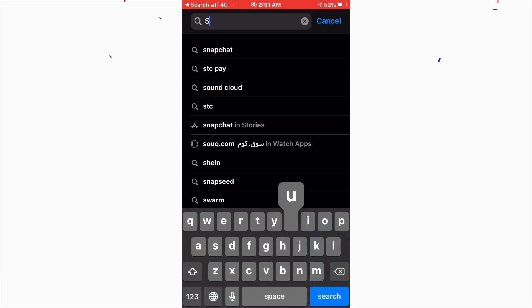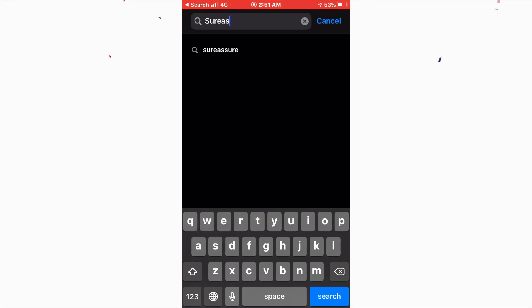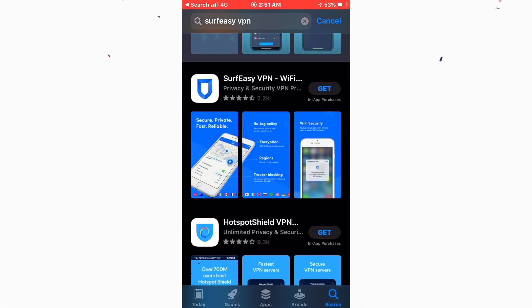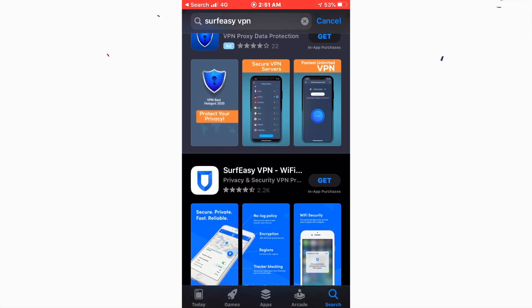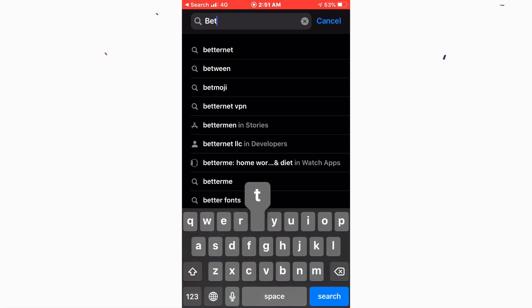Number three is Surf Easy VPN. Surf Easy is also a great VPN. In the free version I don't think it fully protects your privacy, but if you choose the paid version it will protect your privacy. In the free version you can just access some websites, as far as I know.